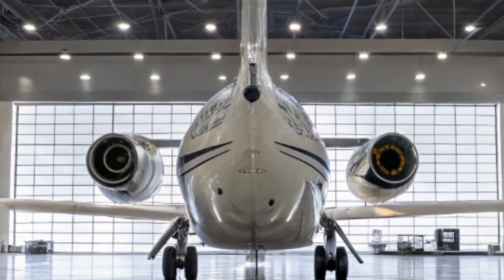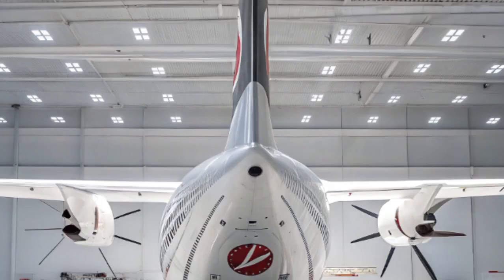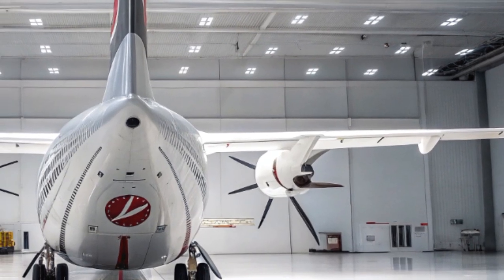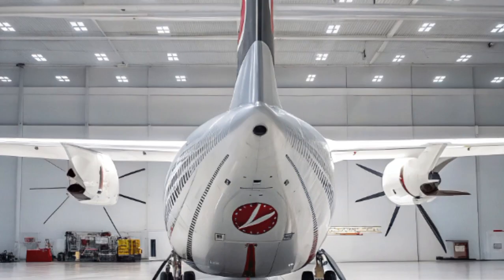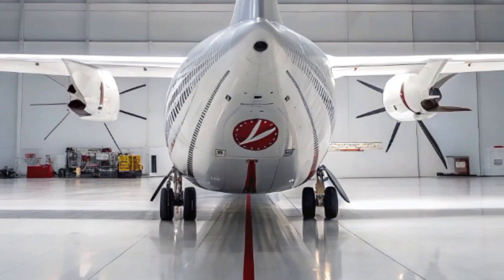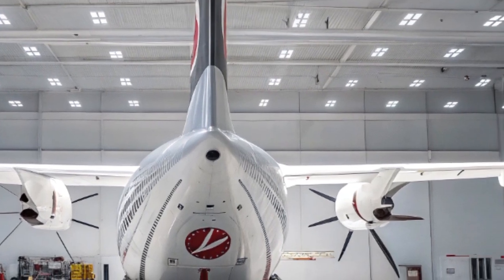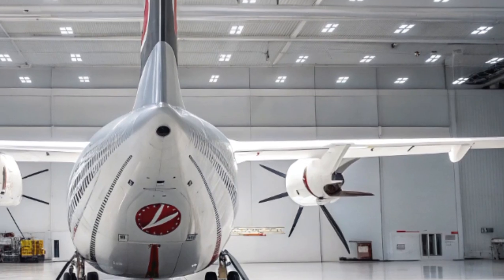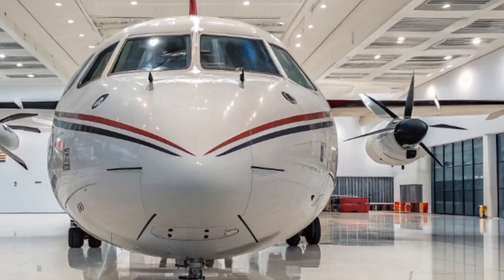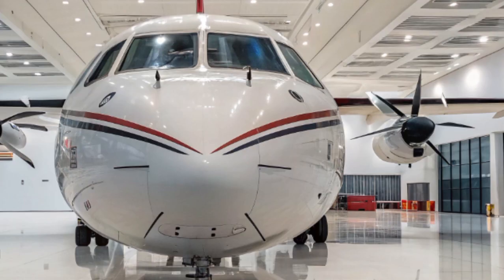To sum it up, the 2025 ATR-72 isn't just a continuation of a successful aircraft — it's a reimagining. With its enhanced performance, reduced emissions, increased comfort, and technological sophistication, it is the perfect aircraft for both commercial regional airlines and critical rescue or humanitarian missions. Whether it's delivering emergency supplies to a remote village, evacuating patients during a medical crisis, or simply connecting people in distant communities, the ATR-72 continues to prove its worth in every scenario. It is not just an aircraft — it's a lifeline in the sky.